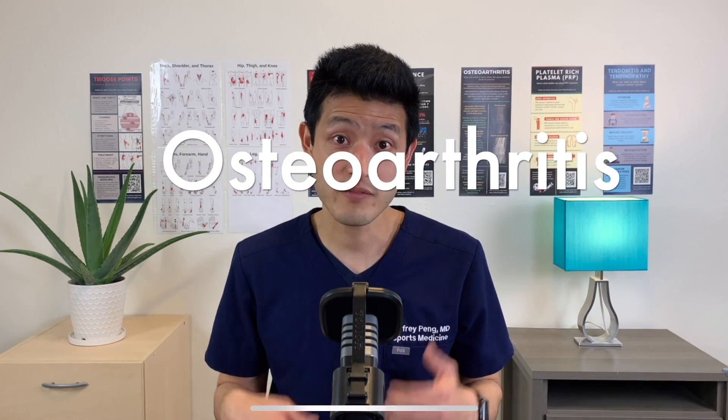Now I know what you're thinking: what am I supposed to do to treat my meniscus tear? I thought surgery was my best option. It turns out we may have actually been treating the wrong problem. Many people with degenerative meniscus tears actually have underlying osteoarthritis. We have been focusing so much attention on the meniscus tear that we may have ignored the cause of the meniscus tear, which could have been the underlying osteoarthritis.